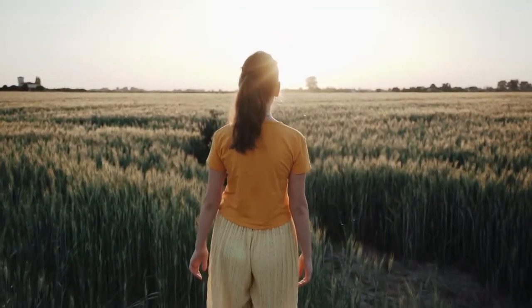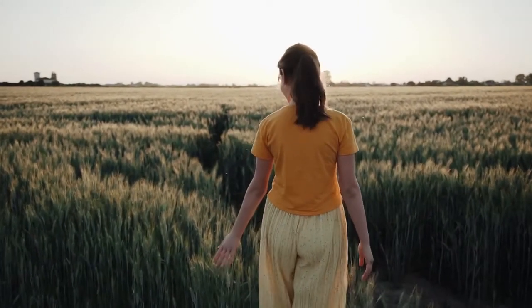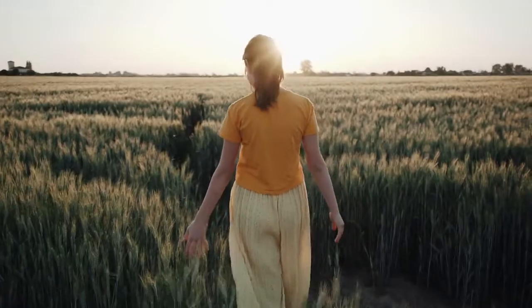Smell the grass, the wildflowers, the smell of the sun on the earth.